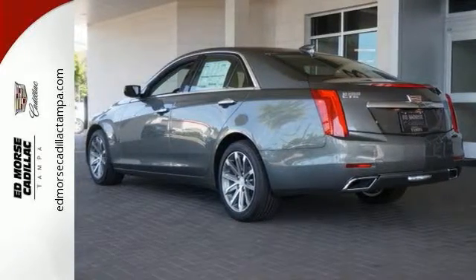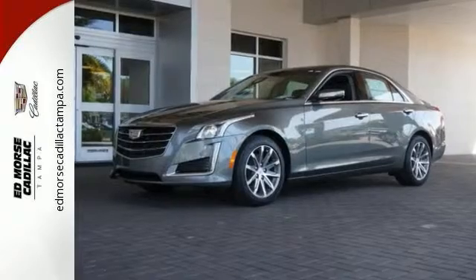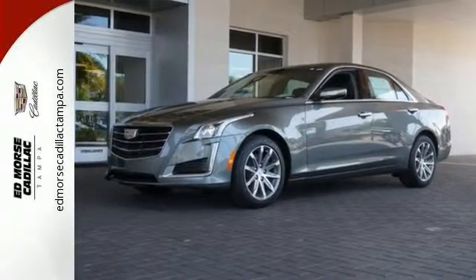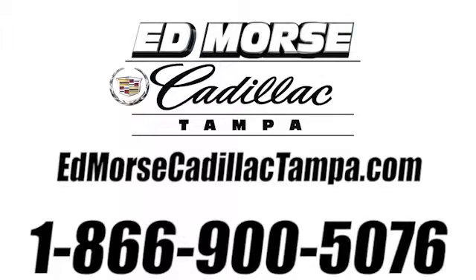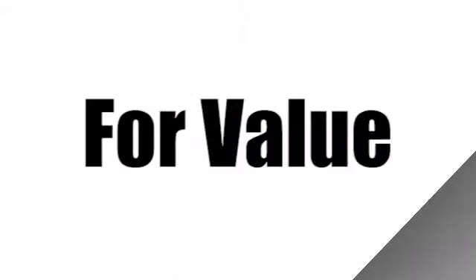Cadillac's meticulous attention to detail is fully reflected in this CTS. See it for yourself today. Call us today at 866-900-5076. For value and for service, it's Ed Morse.